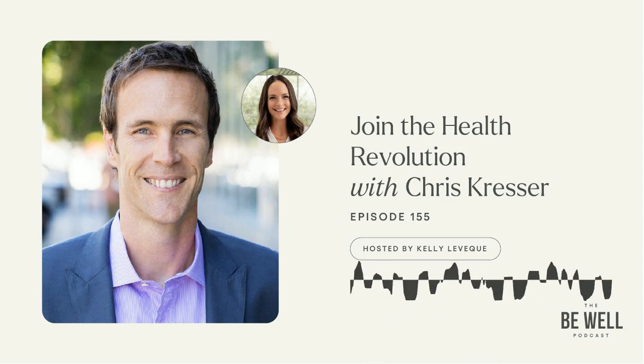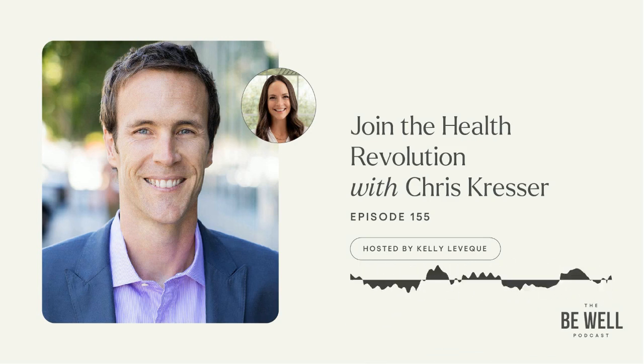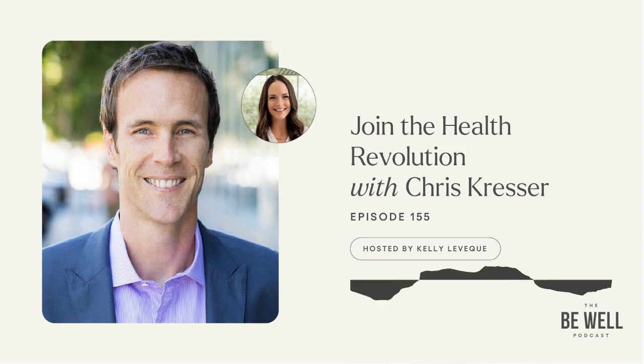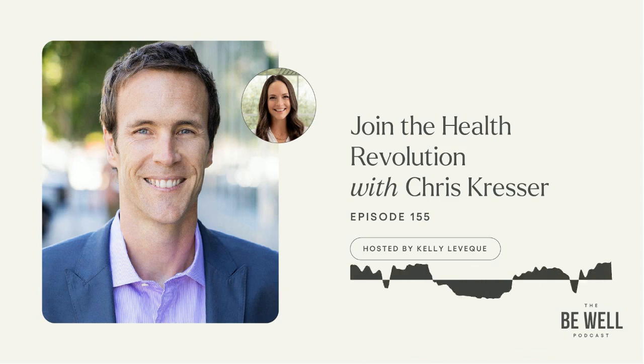Well, I'm your biggest fan, not only of you and the books you put out but probably of your podcast. So if people are tuning in here, another great podcast you should go listen to is Chris Kresser's. Thank you — I'm an OG fan since the early 2000s. We need all of the voices out there to move this forward because, unfortunately, things are not headed in the right direction in terms of the epidemic of chronic disease. COVID has only exacerbated that further.